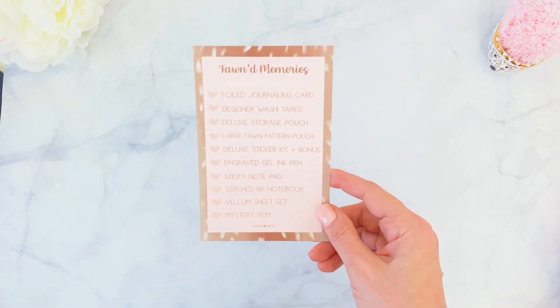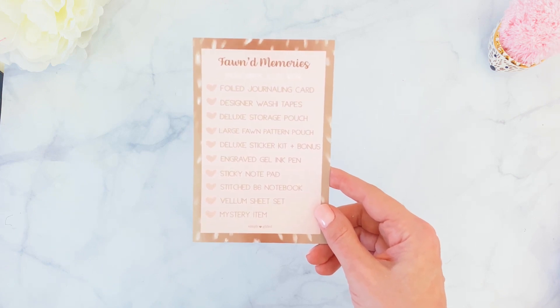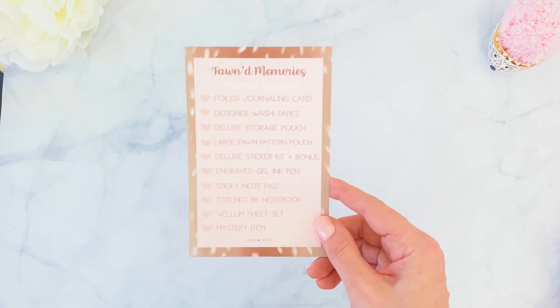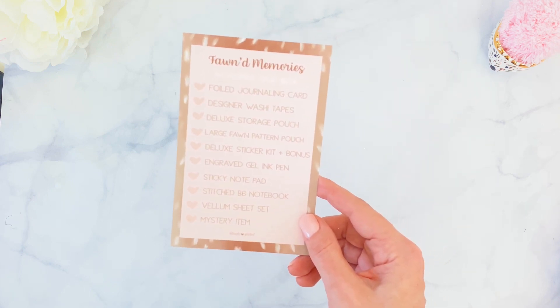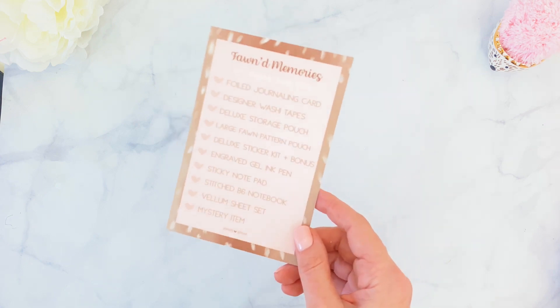Now, every month we get a little menu card that includes all the items you'll be receiving. This month we're going to get a full journaling card, designer washi tapes, deluxe storage pouch, large font pattern pouch, deluxe sticker kit, and bonus engraved gel ink pen, sticky notepad, stitch B6 notebook, vellum sheet set, and a mystery item which I will not be sharing.